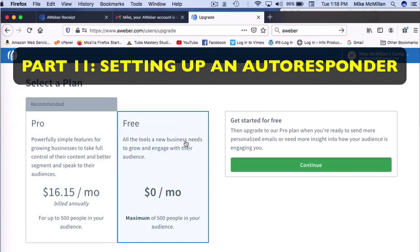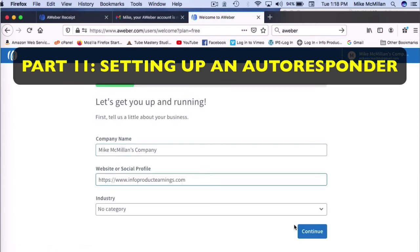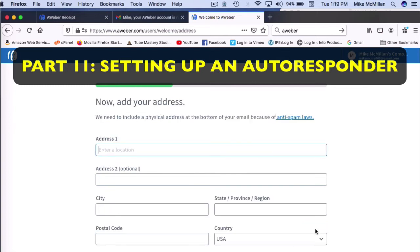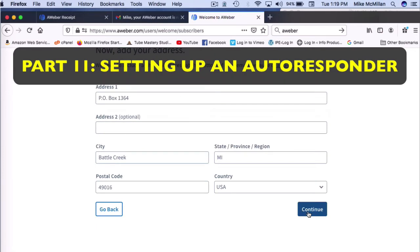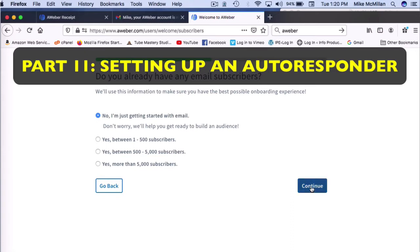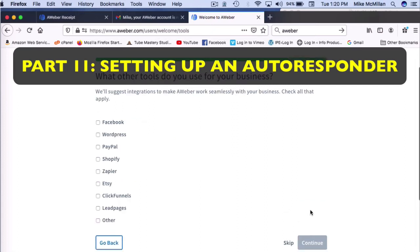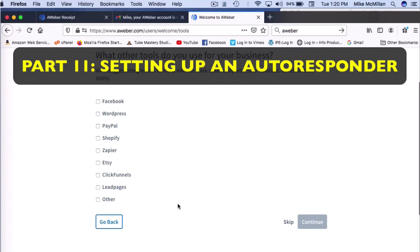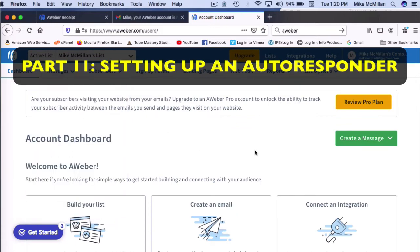We're going to use the free plan and click 'Continue.' They ask a couple of questions — they want your address. You can use a P.O. box or a physical mailing address. Put in your post office box, city, zip code, all that, and click 'Continue.' They'll ask about email subscribers and business goals — just put anything in, it doesn't really matter. Skip anything you don't want to fill out, and now we're in our dashboard.